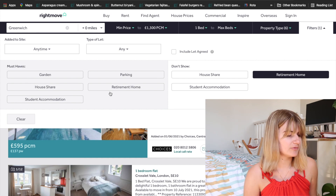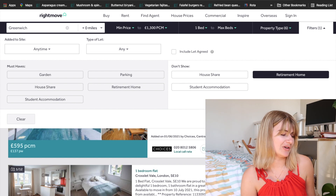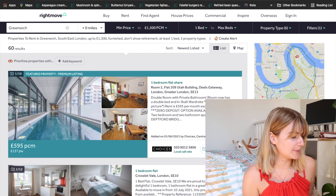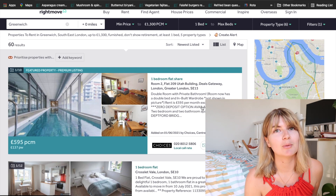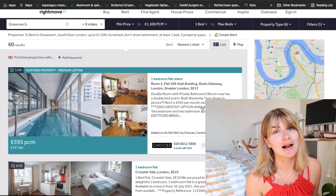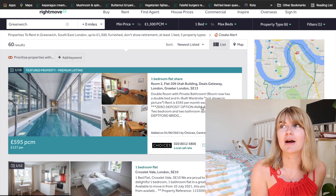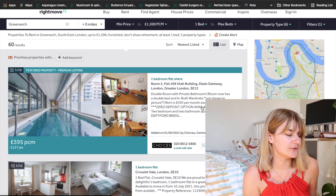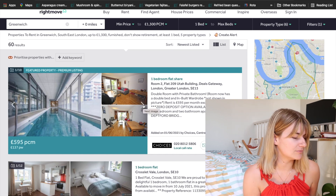For must-haves I'll leave those clear, because I don't know if you necessarily want a garden in first year — it's always nice but it makes it a lot harder to find somewhere. So right now we have 60 results. I probably won't go through every single one, but I like to click the ones that look interesting. What I click may differ from you depending on what kind of style you like — big kitchen, big lounge, all those things. I really like that you can just click through the photos in a preview function.